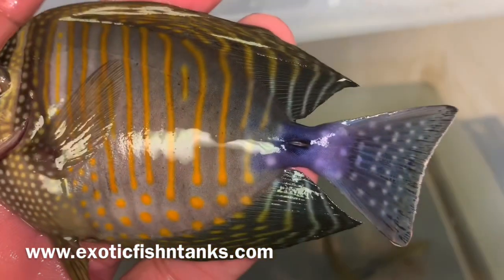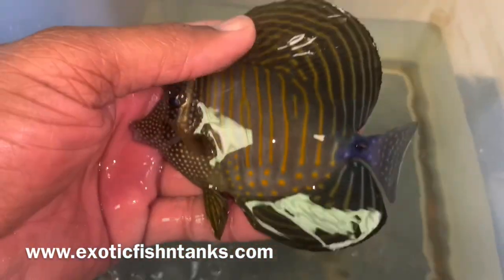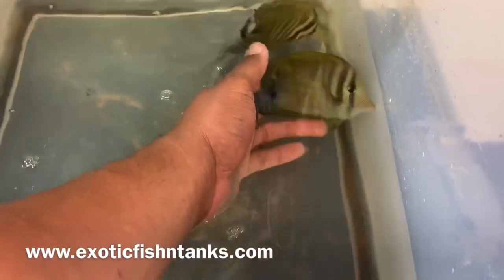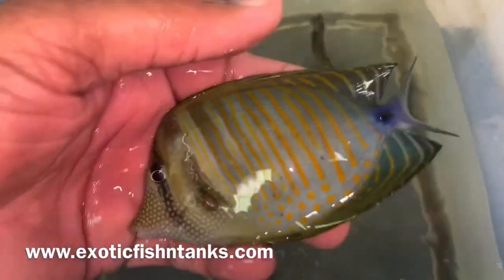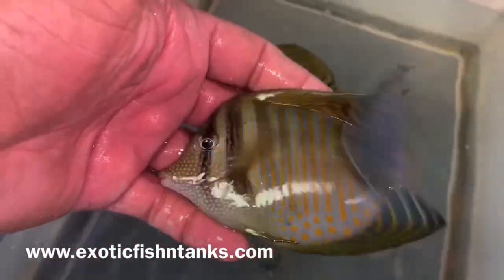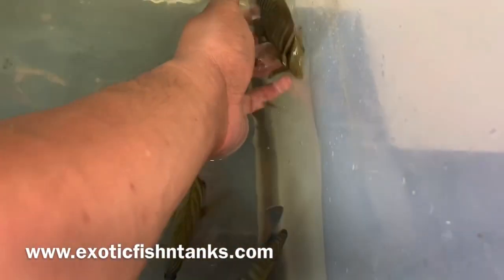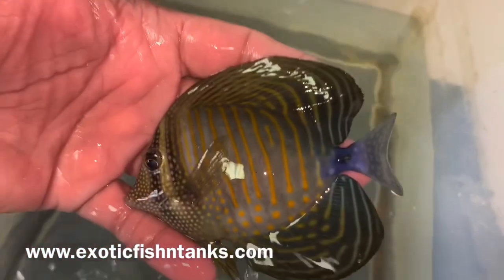You can see the blue tail, purple tail. The Red Sea Desjardinis — look at how pretty that is. Obviously they go from light to dark. This is a little bigger one. They're all at least five inches. He doesn't want to darken up.